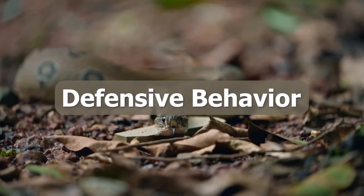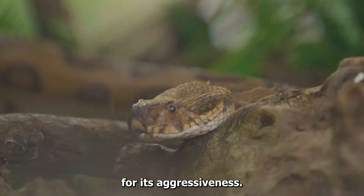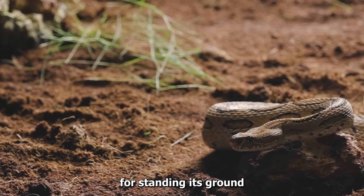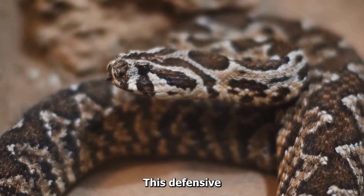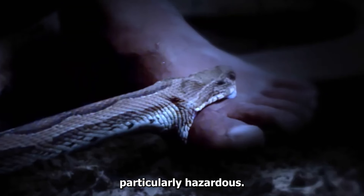When it comes to defense, the Russell's Viper is known for its aggressiveness. It has a reputation for standing its ground when threatened, often hissing loudly as a warning. This defensive behavior, combined with its potent venom, makes encounters with the Russell's Viper particularly hazardous.